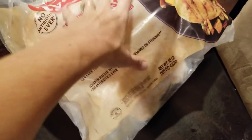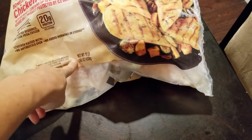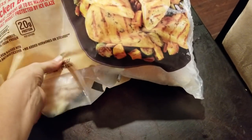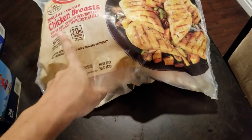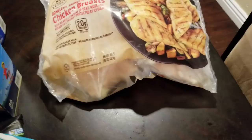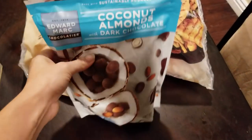This is 10 pounds of the frozen chicken breast. I love these — they're not individually packaged, but they never stick together, so they're super easy to get out. You can actually cook them from frozen if need be. They're wonderful.